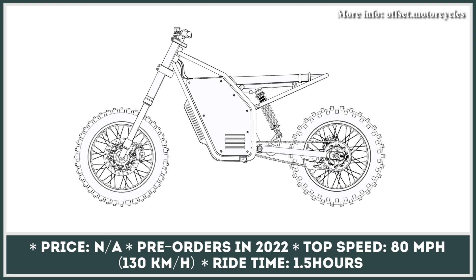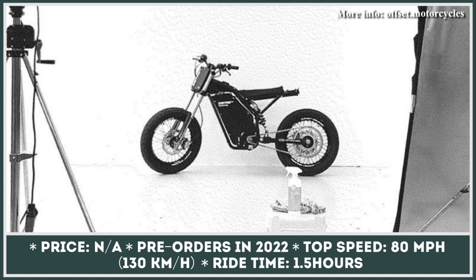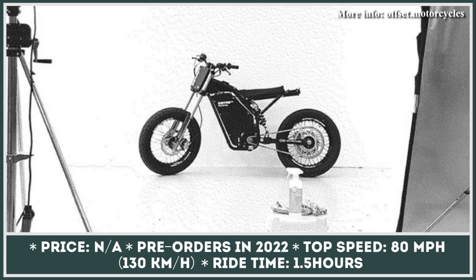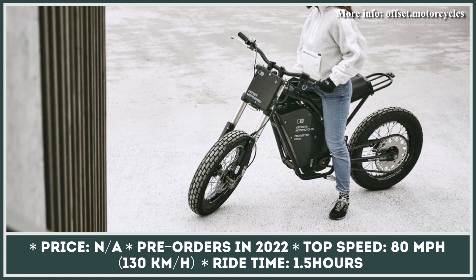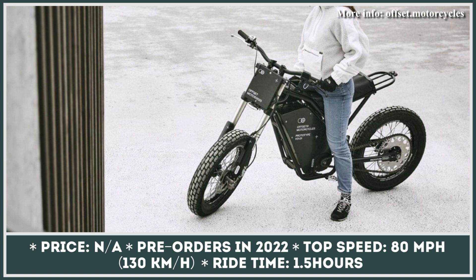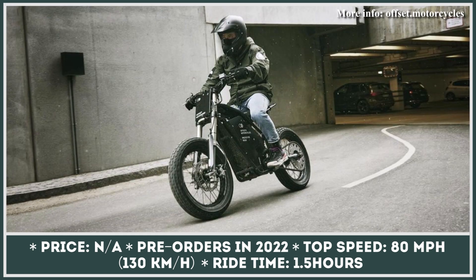Despite having minimalist looks, this powerful off-road electric dirt bike has everything to wow EV enthusiasts. The performance of this two-wheeler is provided by an air-cooled electric motor capable of 25-kilowatt peak output. This model received everything one may need to take the road less traveled, and with the installed 6.2 kilowatt-hour battery, joyrides can last about one and a half hours.